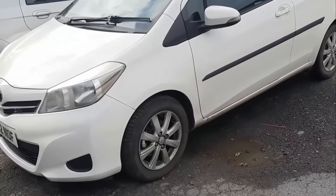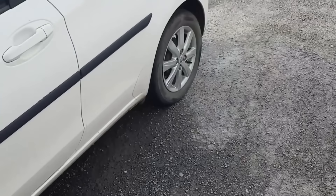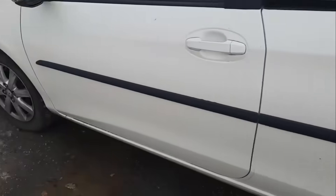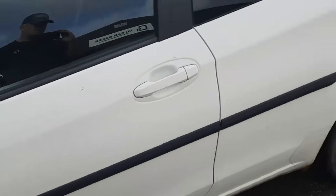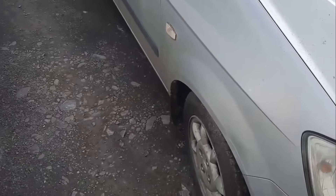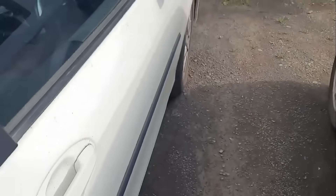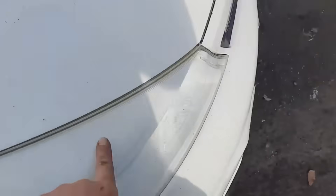We've got new discs and pads on the front, new brake calliper by the looks of it. Both sets of tires seem all right, and this does need an MOT — it's due in October. It's dirty obviously, but it will clean up all right. White doesn't really offend anyone. The tires look good and they're branded. Paintwork-wise there's nothing to do, but the headlights need a machine polish.